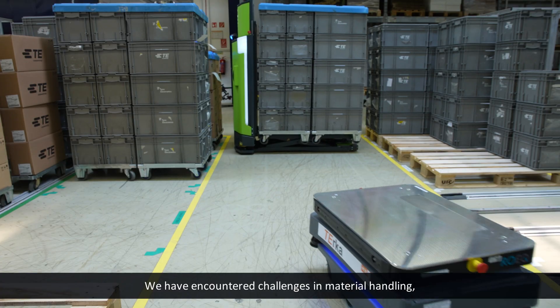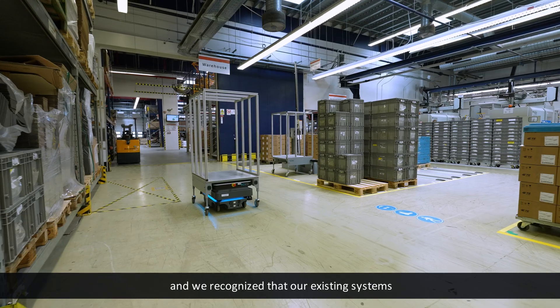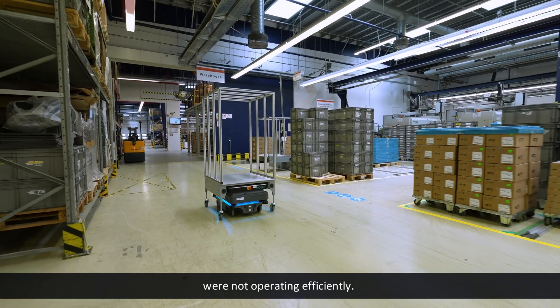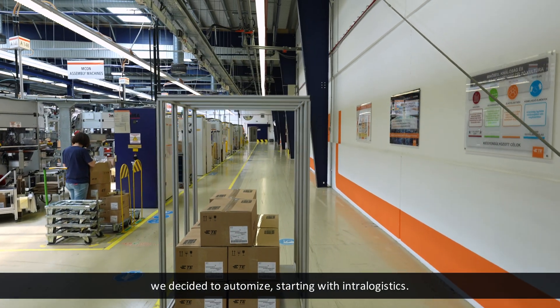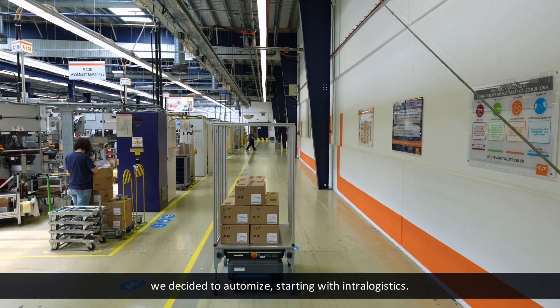We have encountered challenges in material handling and we recognized that our existing systems were not operating efficiently. Therefore, to keep competitive and move with the trend of Industry 4.0, we decided to automate, starting with intralogistics.